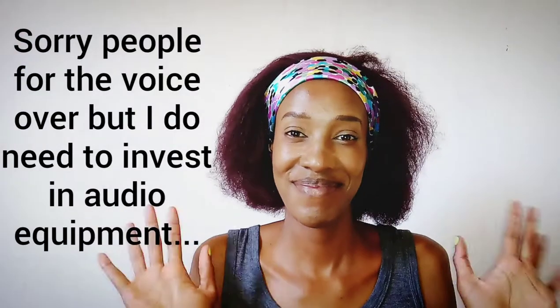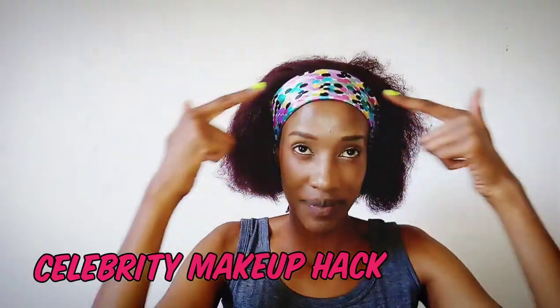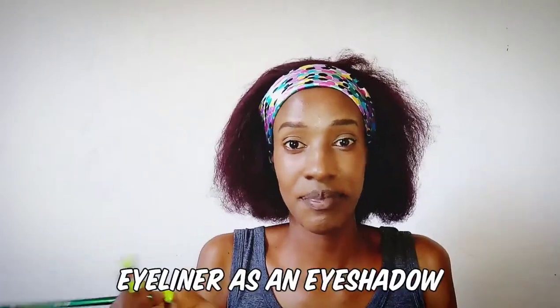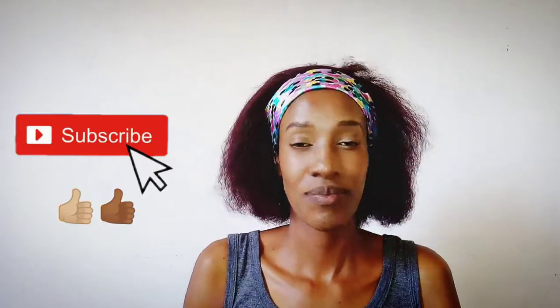Hi guys, welcome to my YouTube channel. My name is Naninga Koe and today we are going to do a celebrity makeup hack. The said celebrity is Cassie — she's a US recording artist. I'm going to link the video in the description box below. Make sure you like and comment below and don't forget to subscribe.